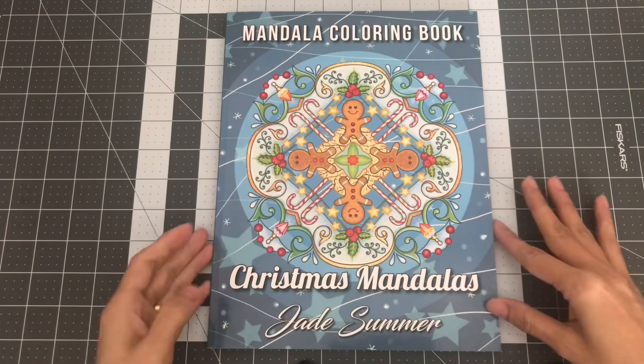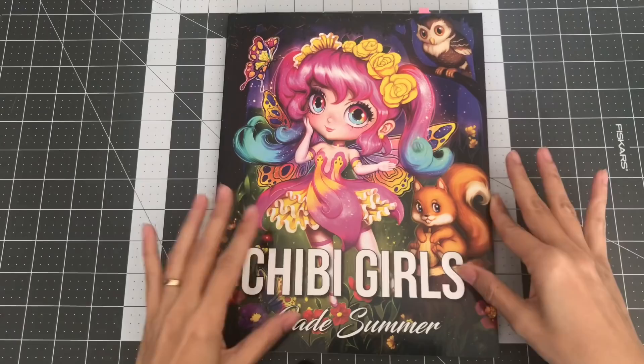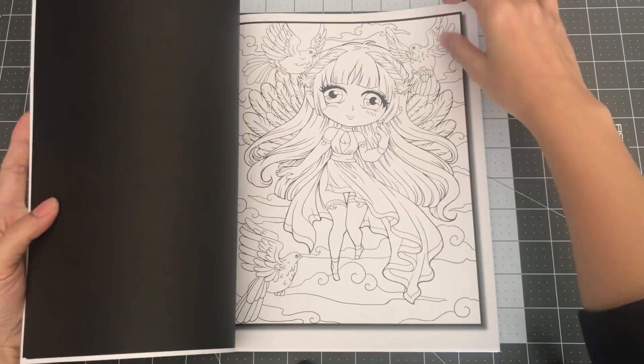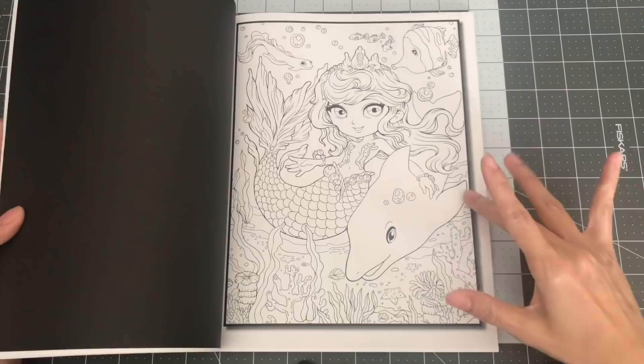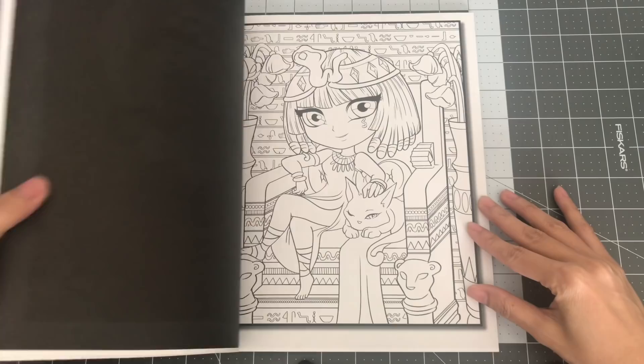The next book by Jade Summer is Chibi Girls. This is the first Jade Summer book I bought — I was enabled by Anne from Colorful Life. I fell for the cuteness of the Chibi Girls and had to get it. They come with two copies of each image. Really beautiful. So this is Chibi Girls by Jade Summer.